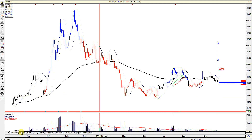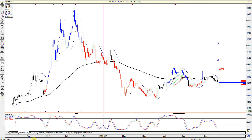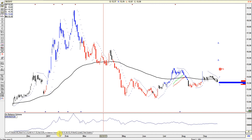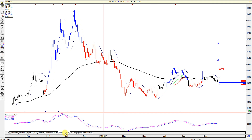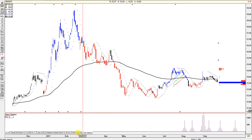Volume is anemic, very low. Stochastics pointing lower. RSI pointing lower. On-balance volume is low, pretty much sideways. There's a crossover on the MACD. This all just says it's noise — cycle, time, time clusters.